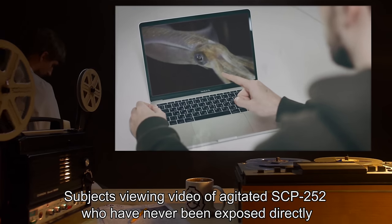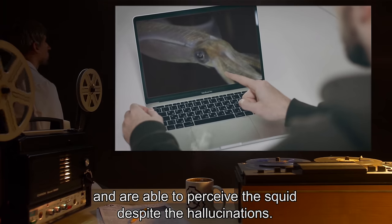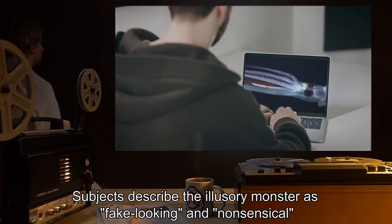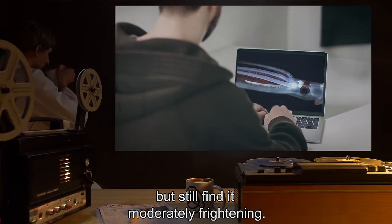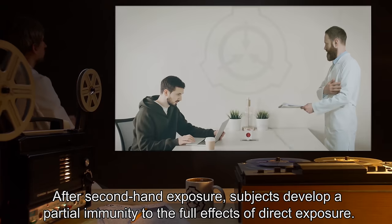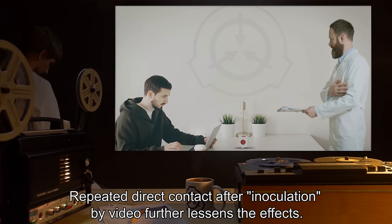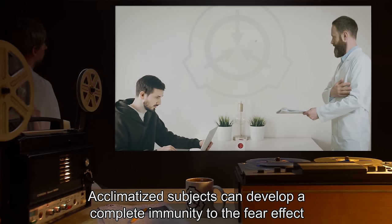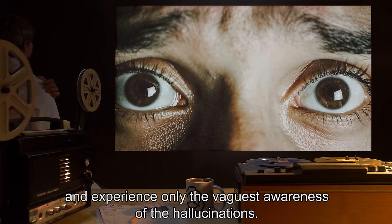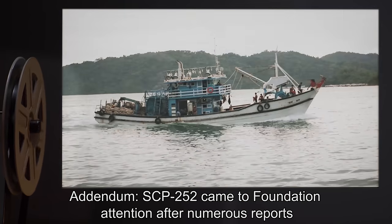Subjects viewing video of agitated SCP-252 who have never been exposed directly experience a much less severe fear reaction and are able to perceive the squid despite the hallucinations. Subjects describe the illusory monster as fake-looking and nonsensical, but still find it moderately frightening. After secondhand exposure, subjects develop a partial immunity to the full effects of direct exposure. Repeated direct contact after inoculation by video further lessens the effects; acclimatized subjects can develop a complete immunity to the fear effect and experience only the vaguest awareness of the hallucinations.